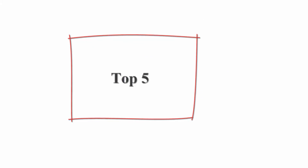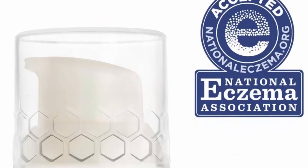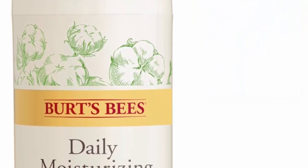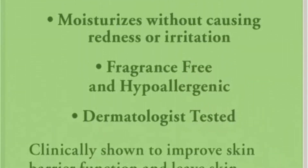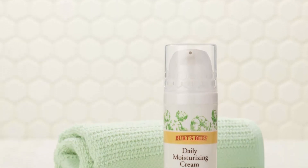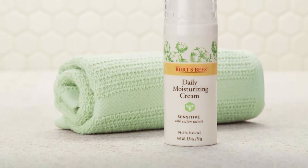Top 5: Burt's Bees Daily Face Moisturizing Cream, sensitive skin, 1.8 ounces. Create a luminous and more hydrated complexion with Burt's Bees Sensitive Skin Face Moisturizer Cream, perfect for sensitive skin that gently leaves you with your smoothest skin yet. It is clinically shown to provide moisture and hydration without causing redness or irritation, leaving your skin refreshed. This natural face lotion is infused with rice extracts and aloe vera.